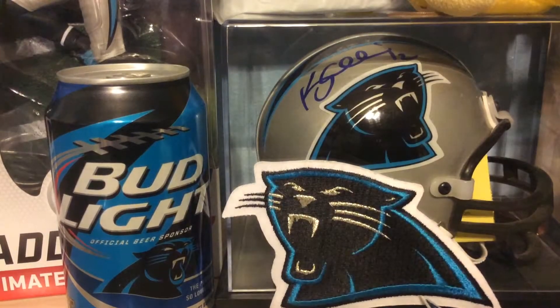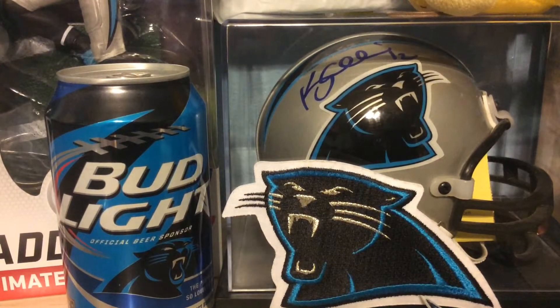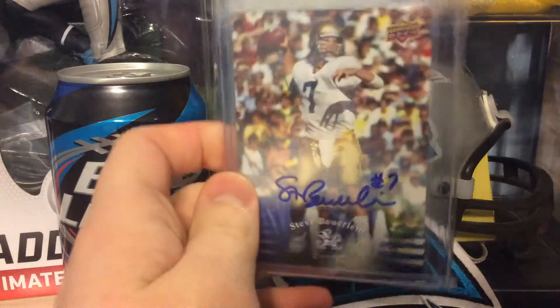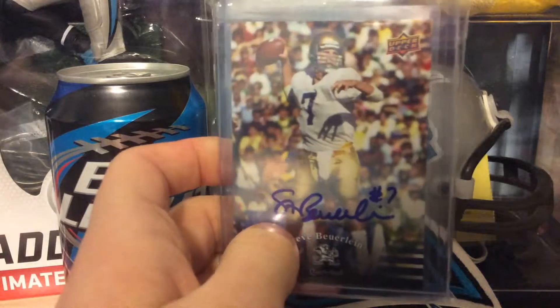This first card is a 2014 Sage Hit Benet Benwickery Rookie Auto. It was really sad to see him get cut, but oh well. He was, in my opinion, the best cornerback on the team until he got cut, then Bradbury took over.